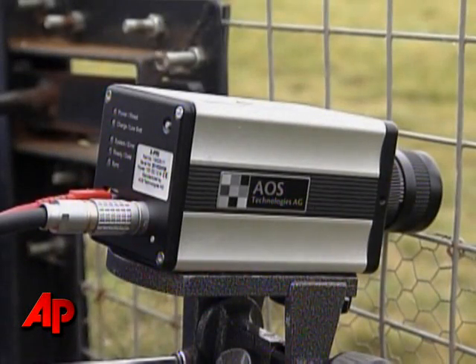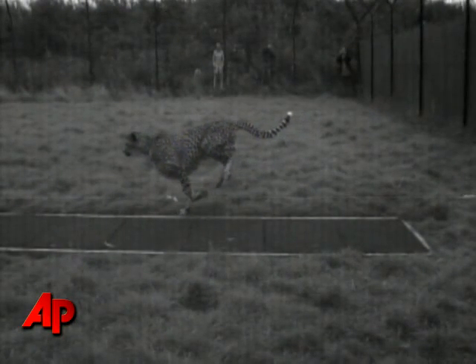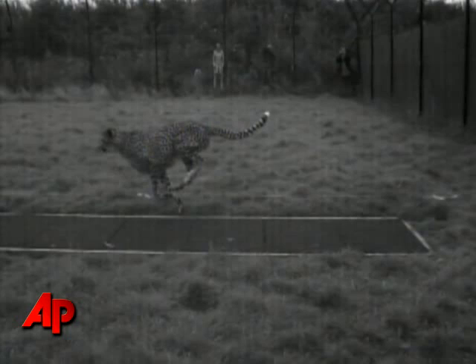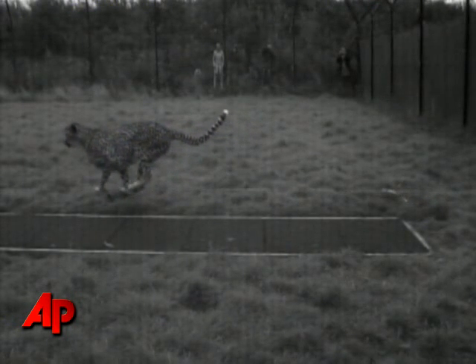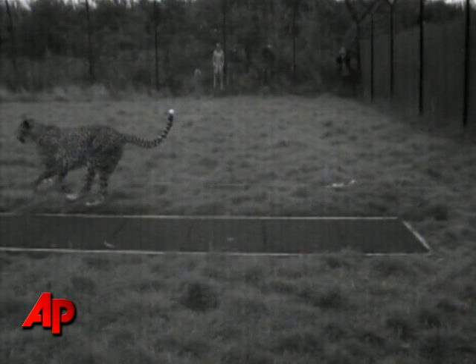By capturing the cheetah's movements with high-speed cameras, researchers can measure how long their strides are, the load it places on their feet, and the curvature of their spine. They say that data is a boon to understanding the inner workings of the human body.